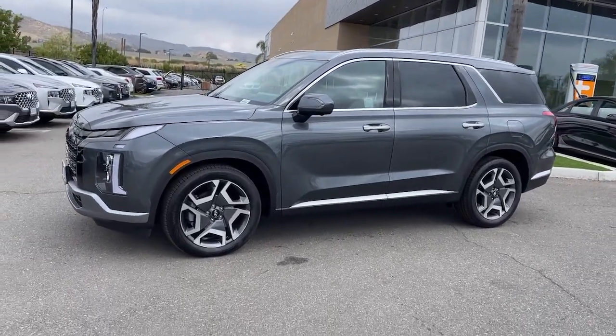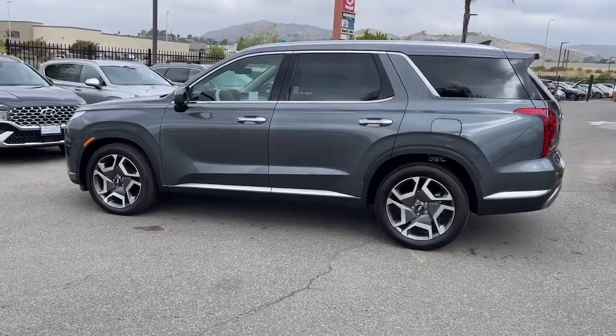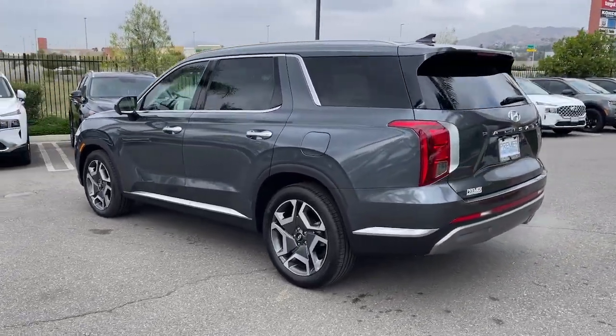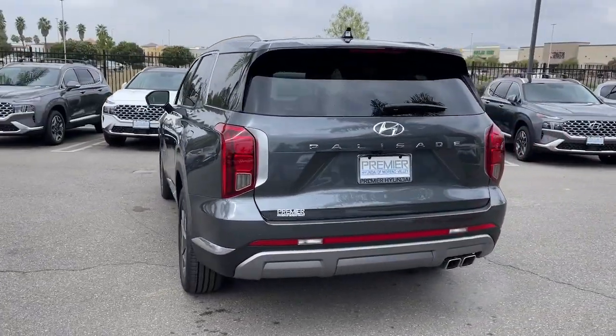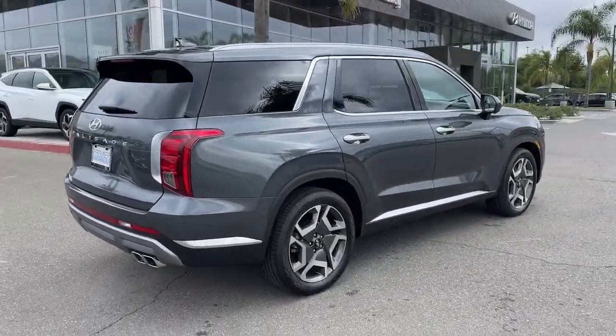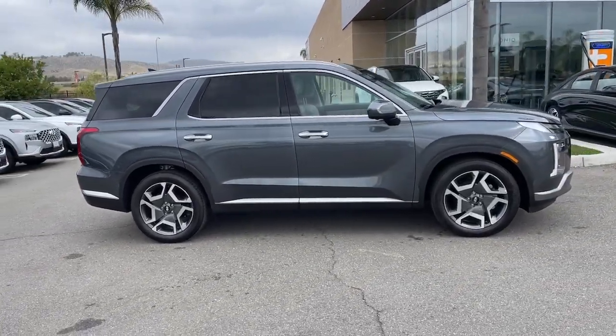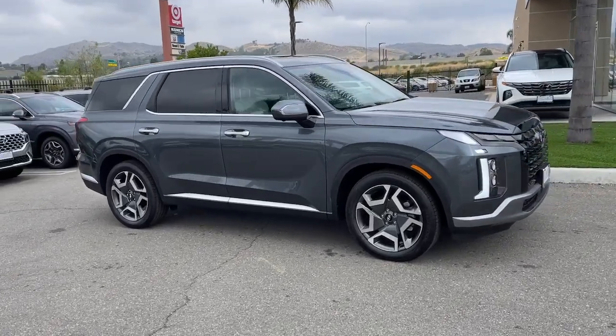Picture yourself in the 2024 Hyundai Palisade. This boldly styled, highly capable Palisade is an outstanding value. Three-row seating, a premium interior, ample cargo area, available all-wheel drive, V6 power, and standard driver assistance are just some of the many features that make this spacious crossover irresistible.